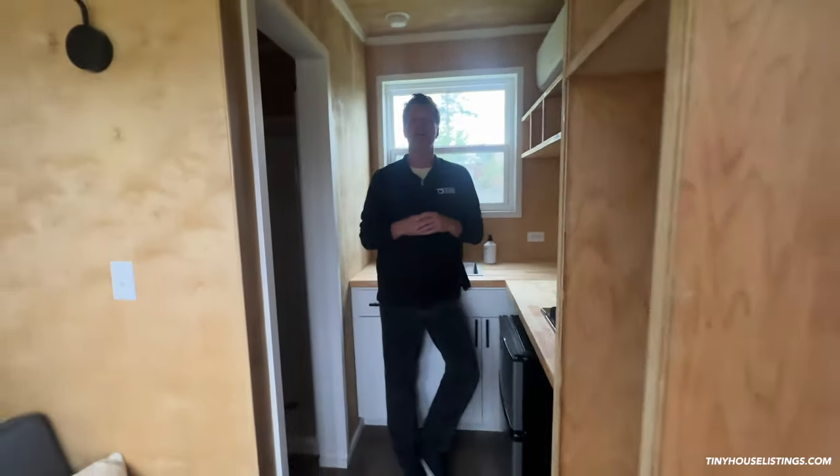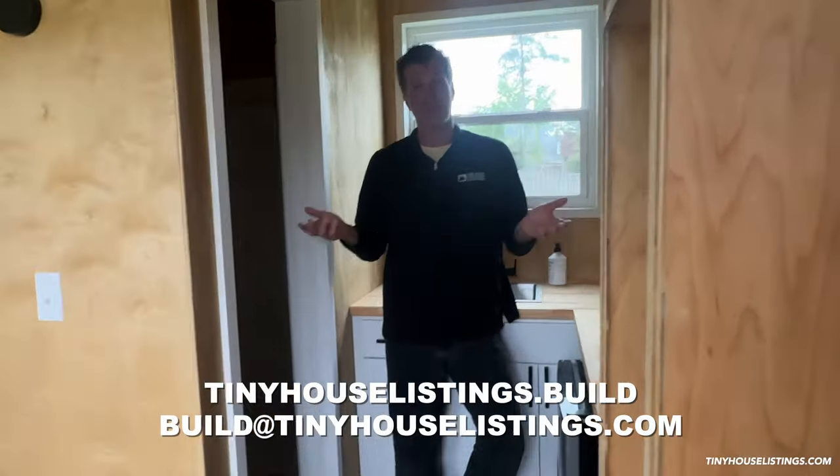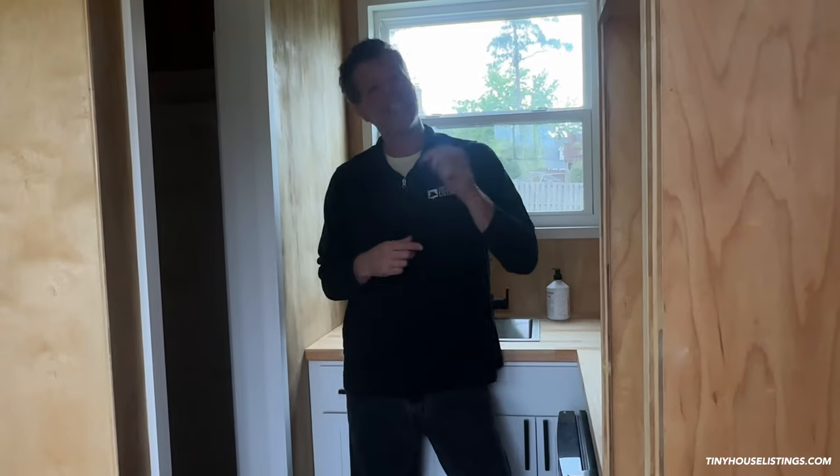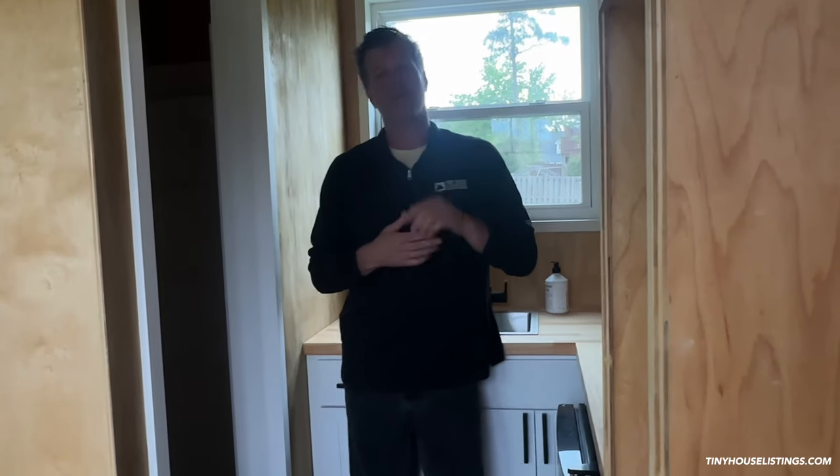If you're interested, you can go to tinyhouselistings.build or email us at build@tinyhouselistings.com. This tiny house is actually built and available right now, so click the link in the description below. Thanks for watching — we'll see you in the next video.